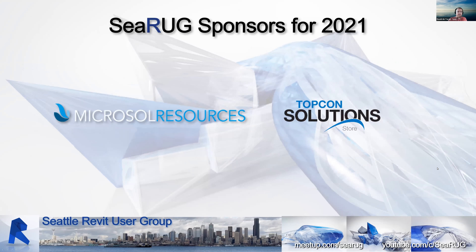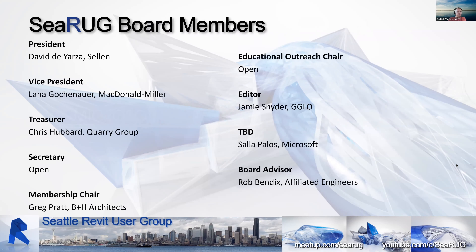I want to give a big shout-out to Microsoft Resources and Topcon Solutions, our current sponsors for the year — both companies have been with us for a long time. Also a big thank you to all the rest of the C-RUG board members who helped put together this content and keep this group going. It's been a little challenging over the last couple of years with COVID and everything else, but we persevere.